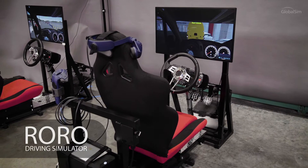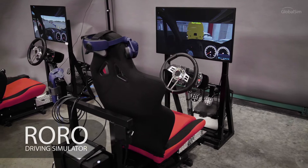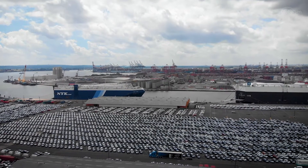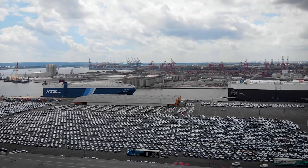Introducing GlobalSIM's RORO simulators, designed to help train novice drivers. Until now, drivers have only learned through trial and error the various procedures and techniques that exist in a RORO environment.